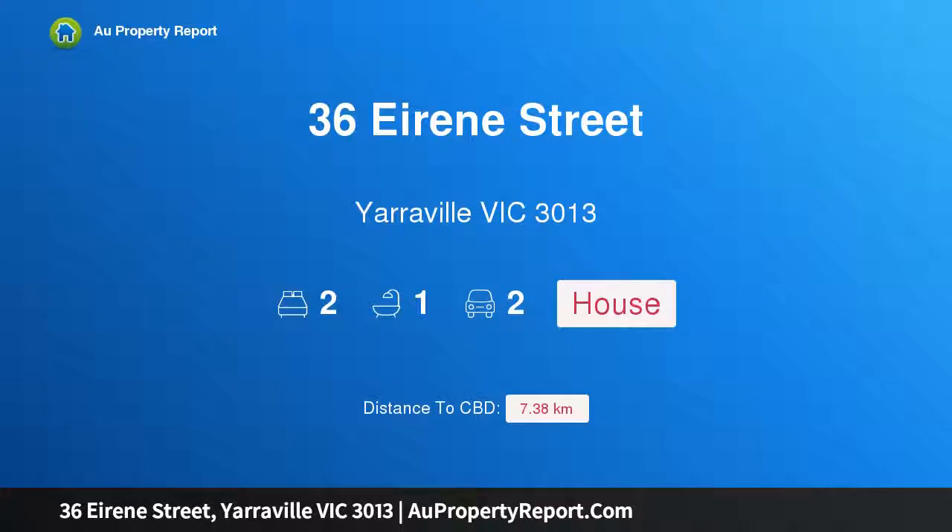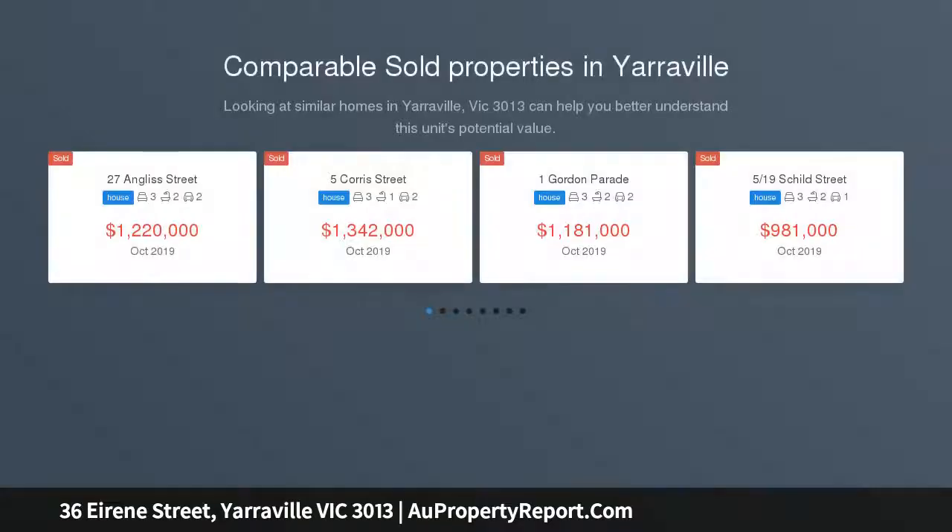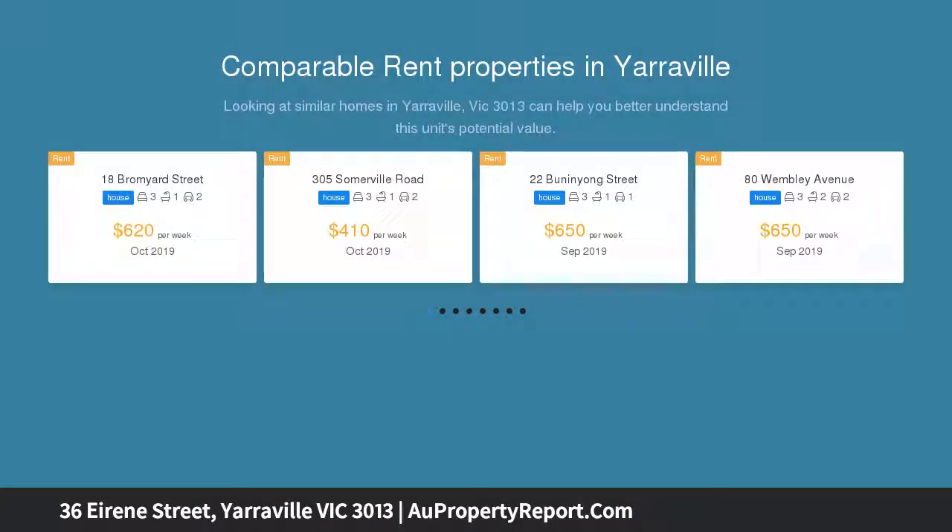Hi, I am glad to introduce property 36 Irene Street, Yarraville, Victoria 3013. Plenty of space and potential on approximately 479 sqm. In the one family for over 60 years, this home is bursting with opportunity where you can renovate, extend, or subdivide STCA.